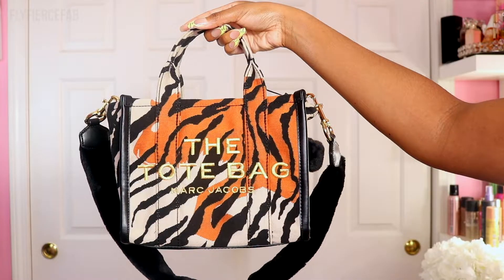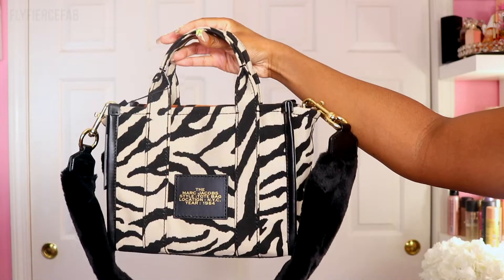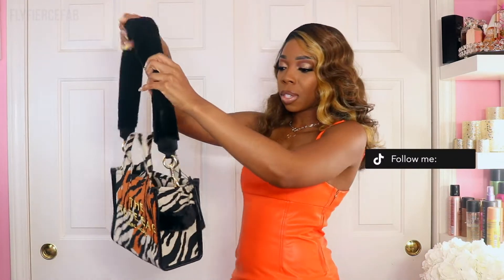This is the Marc Jacobs mini tote from the Year of the Tiger collection — hence the tiger print. The front has a fun orange splash, which is why I wore a cute orange outfit for this video, and the back is a plain tan color. It comes with a removable purse strap in black faux fur. I also ordered a thick gold chunky chain purse strap from Etsy to switch up the look and make it a little more edgy. The side of the bag also has a black faux fur strap.